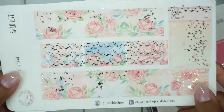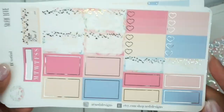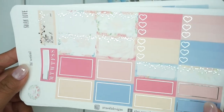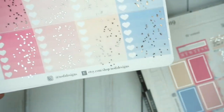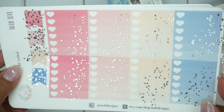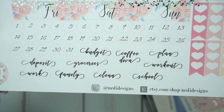Here are the washi pieces, headers, another sidebar tracker. Here you have some of the half boxes, a habit tracker checklist, and bill due. And here you have the full box heart checklist with some flags. And here are the date covers, date dots, and her really pretty script stickers.